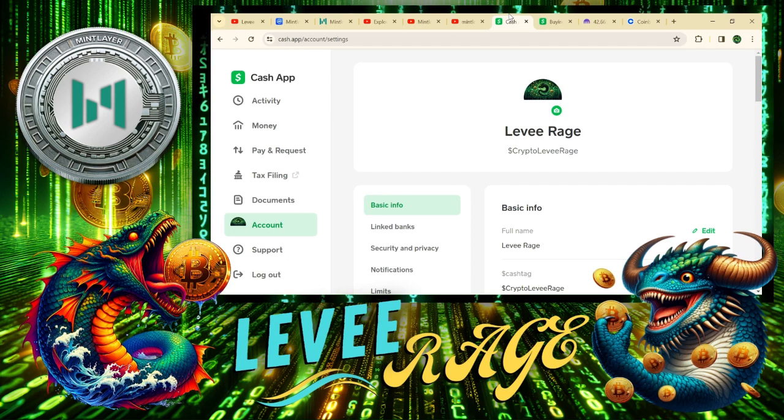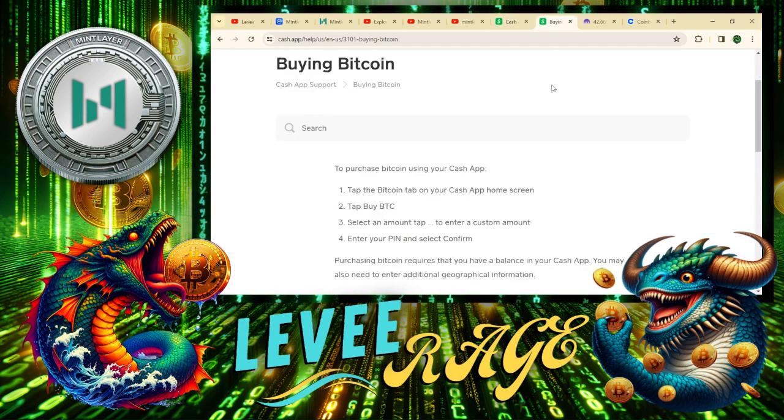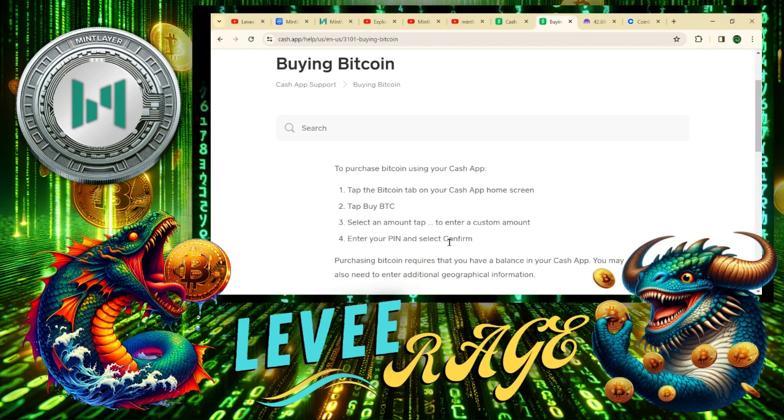So you go on your phone, go on your Cash App, buy some Bitcoin. Here's the instructions — it's so simple. You just tap the Bitcoin tab, tap buy Bitcoin, put in the amount you want, and boom you're done.